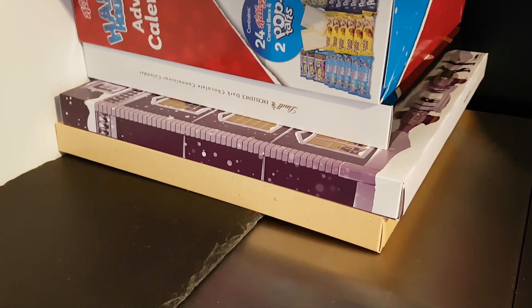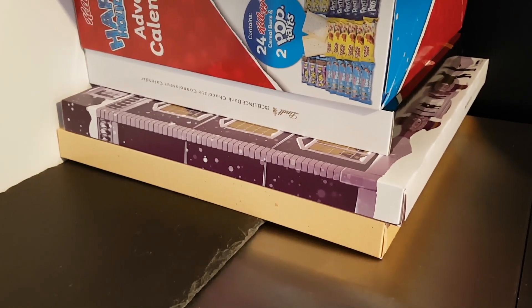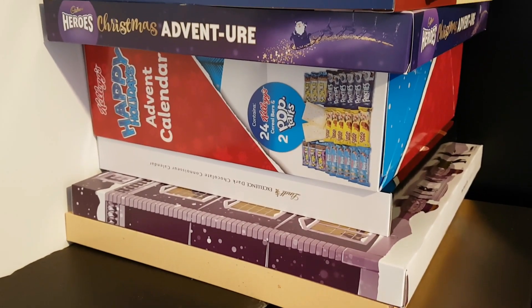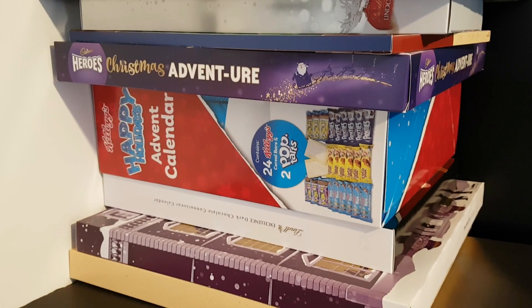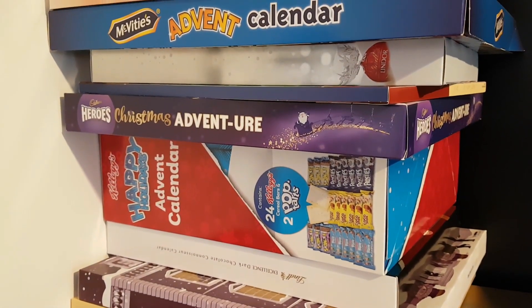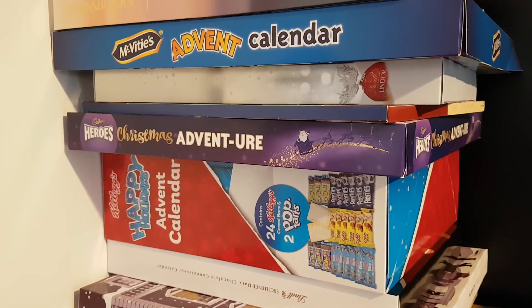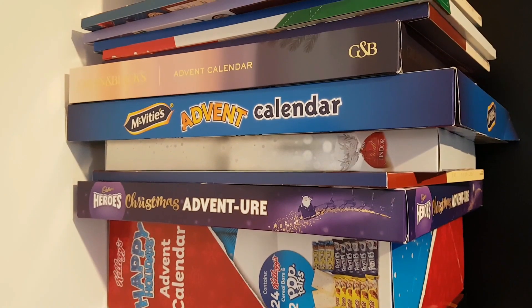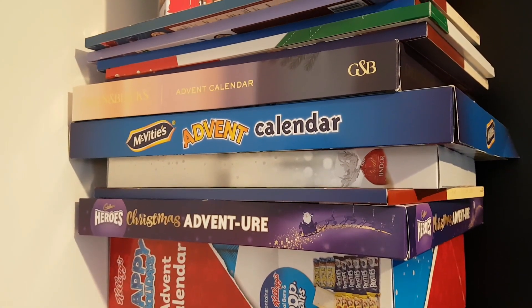This video is merely to announce that I am changing the format of my videos for the Advent Calendars, basically because there are so many of them. On day one, it took me over an hour to record all the unboxings, because there are 17 Advent Calendars here. 17 of them.